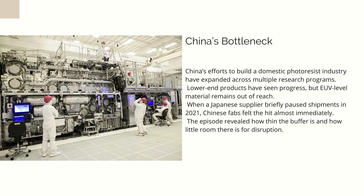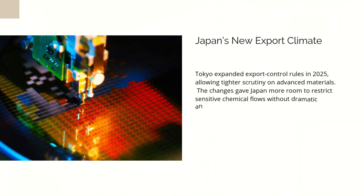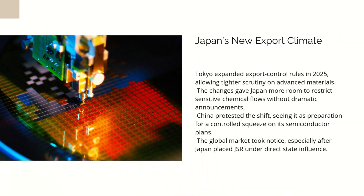People sometimes imagine geopolitics through dramatic imagery — aircraft carriers, missile launches, armies on the move. But the world rarely shifts through theatrics. It shifts through supply chains. If Japan halted the export of EUV-grade photoresist tomorrow, the results would be slow, clinical, and devastating. Chinese fabs producing advanced chips would keep running for a few months on existing inventory. Nothing dramatic would happen at first.